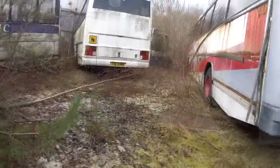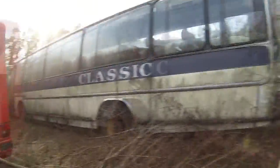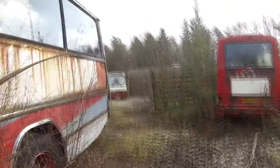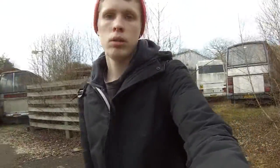I don't think many of the other buses are accessible guys. And there's number 909 — it was 666 the last time I was here. As always guys, thanks for watching this video, please comment, rate and subscribe, and I'll see you in the next video. Bye guys!